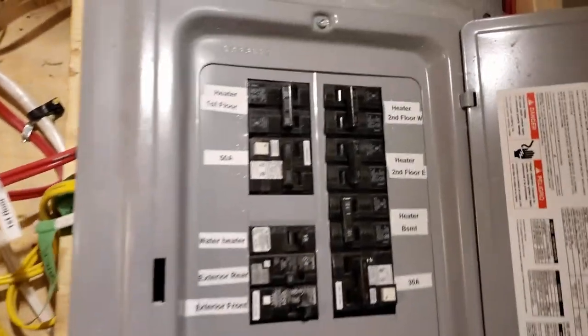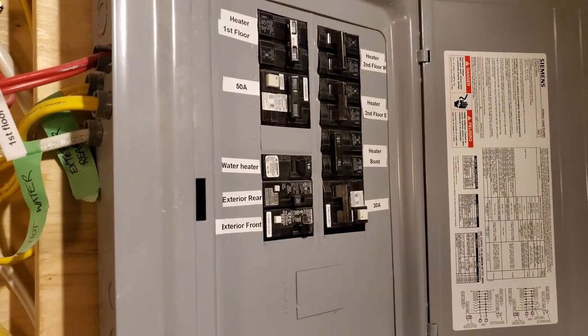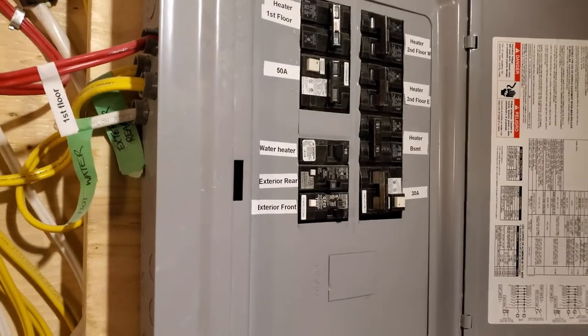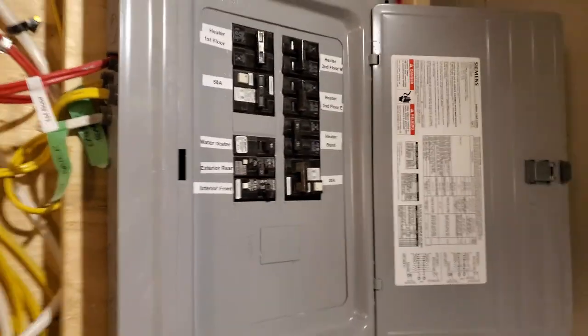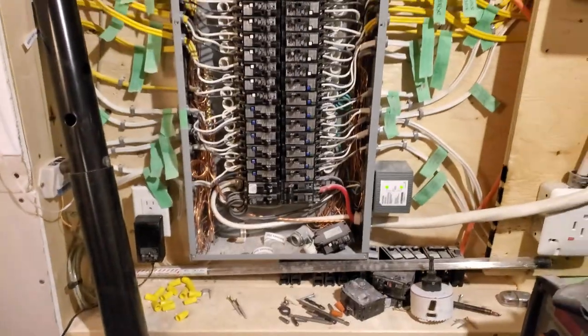I actually found the label maker, so I took care of that while I had the opportunity. I have to go out and buy screws because obviously they've long since been lost. Panel one labeled — anyway.